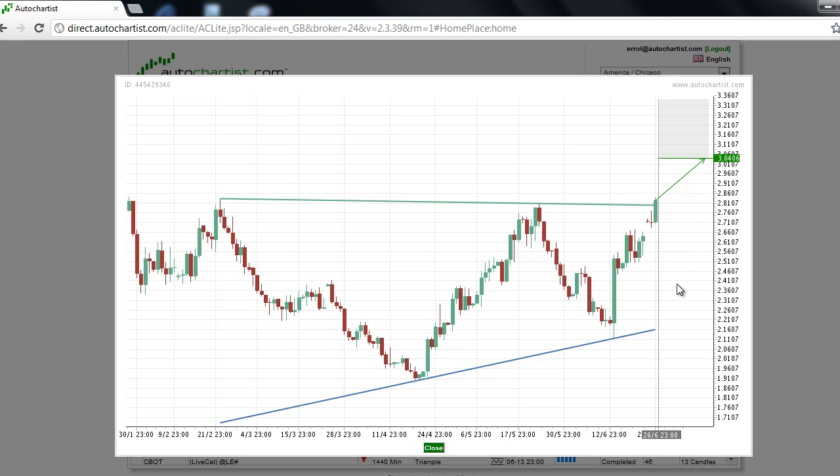Our technical analysis of commodity chart patterns has determined that the natural gas futures contract has broken out through the resistance line of an ascending triangle chart pattern. The fact that this contract had been trading inside of this pattern for 105 candlesticks — a long time — adds to the impressiveness of the move. If upside momentum continues, then this contract should reach the AutoChartist price target of $3.04 over the near term.